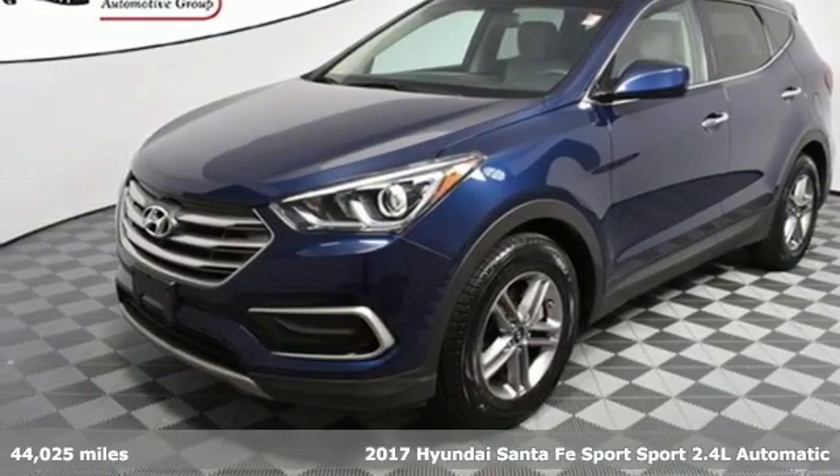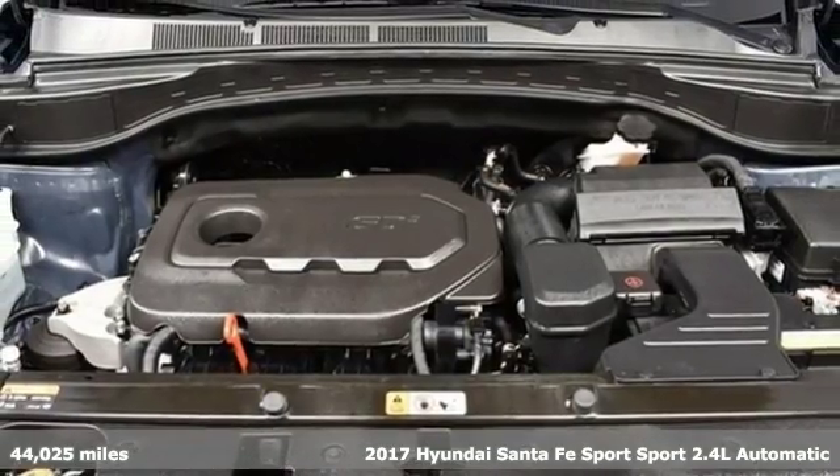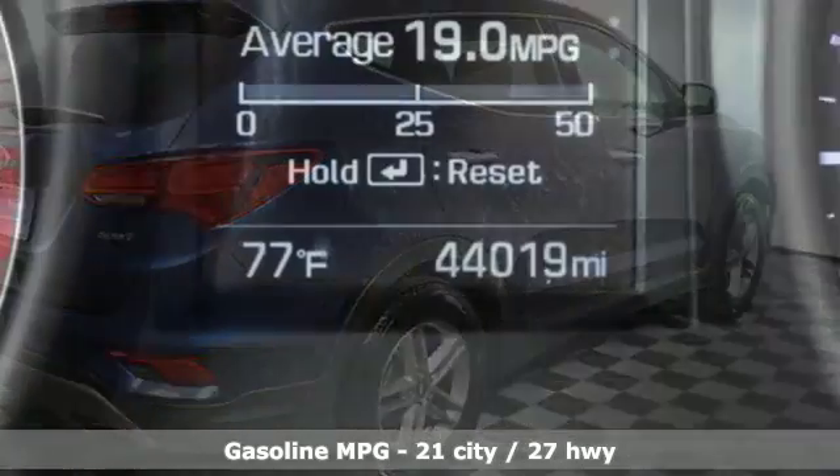Here's a 2017 Hyundai Santa Fe Sport. You need room, you crave capability, and you also want fun. Yes, you can have it all with this Hyundai Santa Fe Sport.